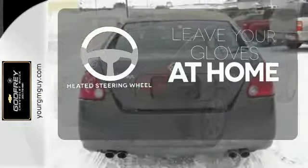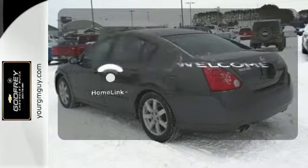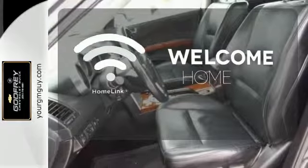Leave your driving gloves at home thanks to the heated steering wheel. It comes with a navigation system to easily guide you to your destination. Program garage door openers, gates, and lighting systems with HomeLink.